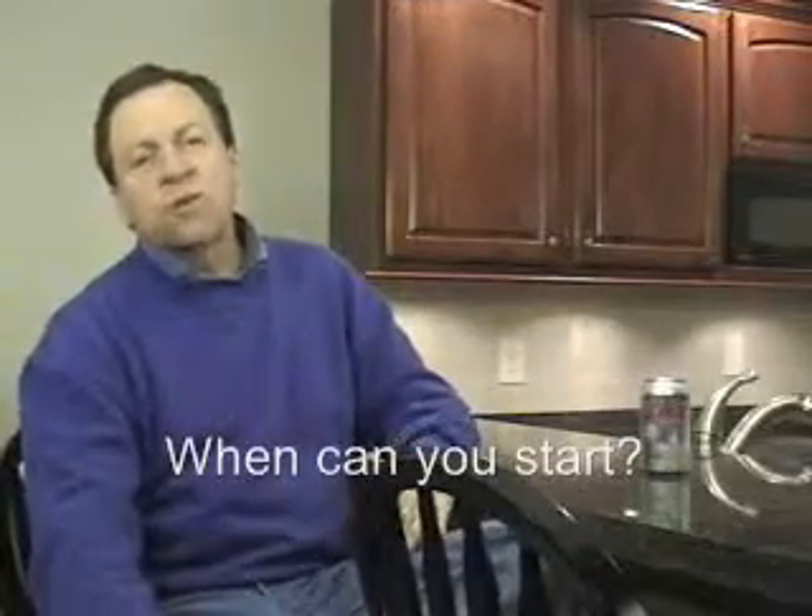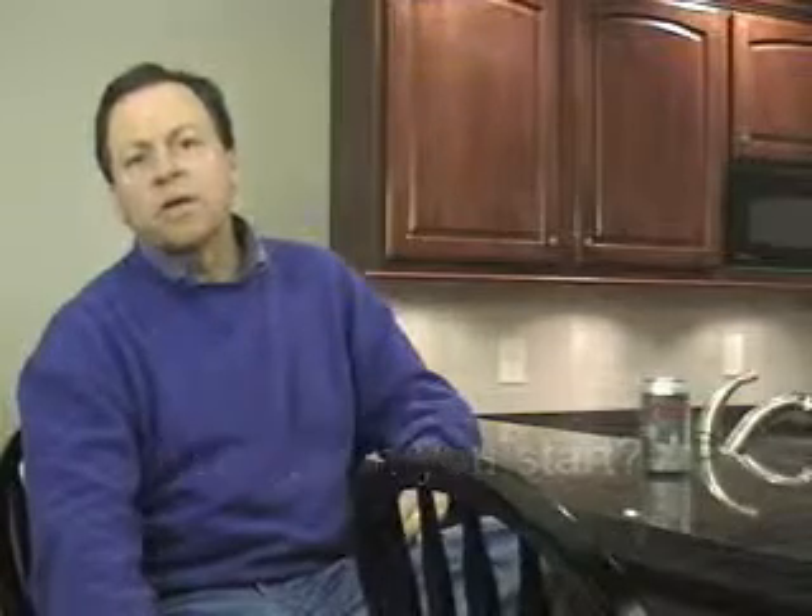Another question we get asked often is how quickly can you start, and usually we can start something within two weeks of meeting you. We give you a free estimate to start with.